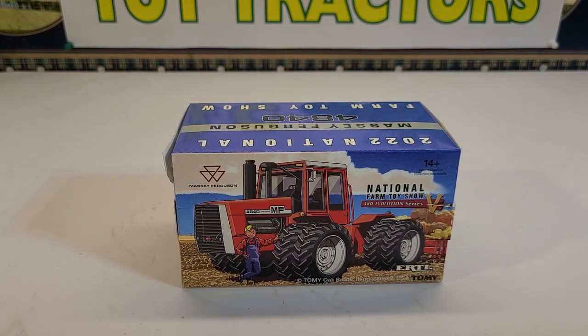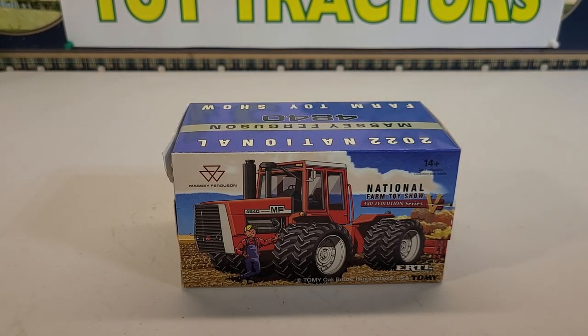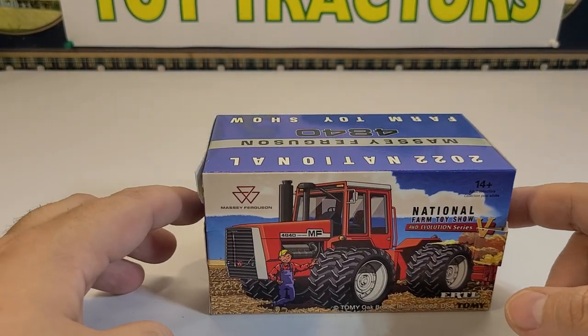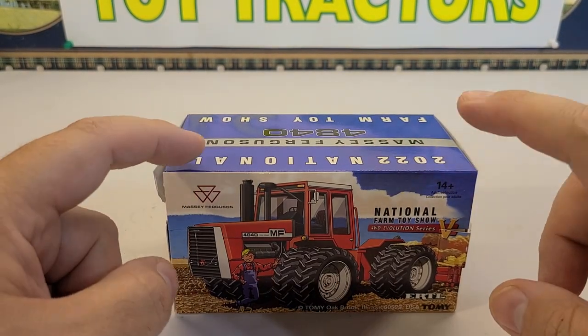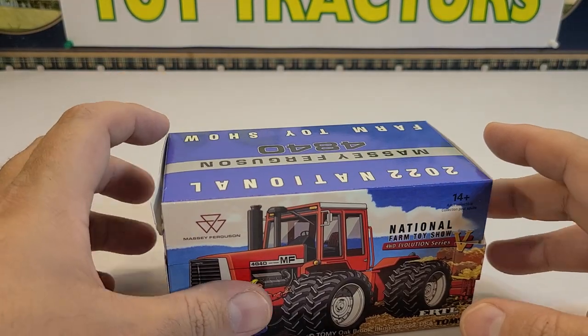It has an 18-speed partial power shift transmission, a 190 gallon diesel fuel tank, and a 1000 RPM PTO. I tried to find exactly how many of these were built — I know the numbers are out there, I just couldn't find it. That's some information I'd really like to know on these older tractors, just how many of them were built.